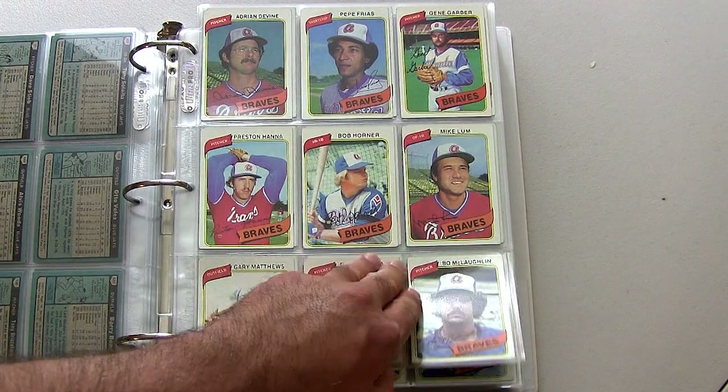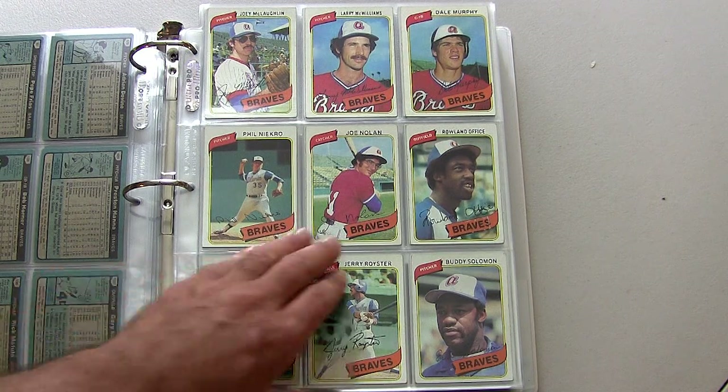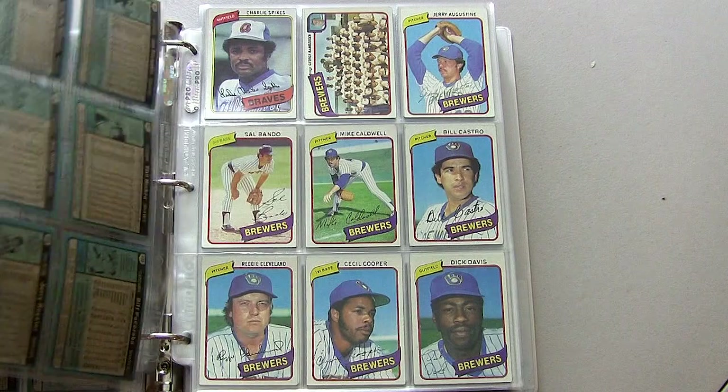Bob Horner's second year card right there. Dale Murphy up in the top right, Phil Niekro middle on the left — Hall of Famer. Murphy belongs in the Hall in my opinion.